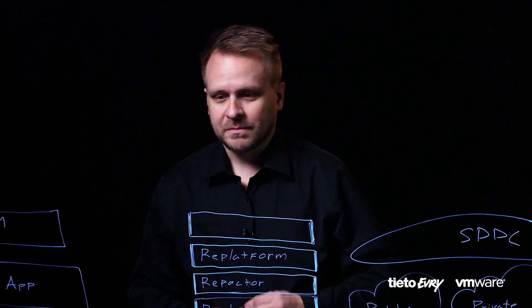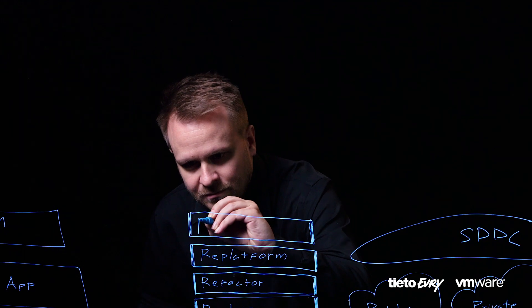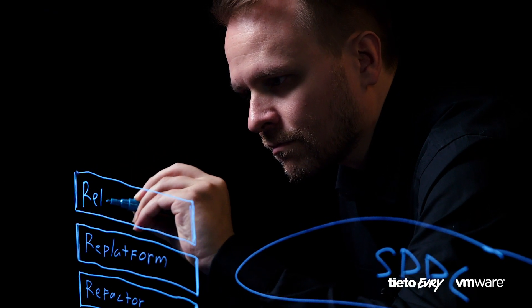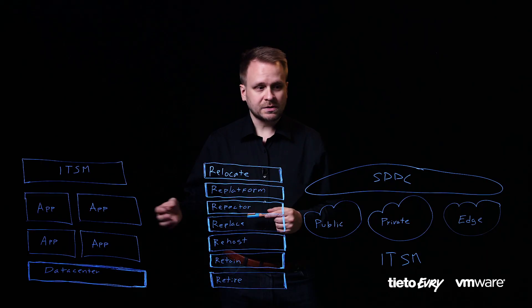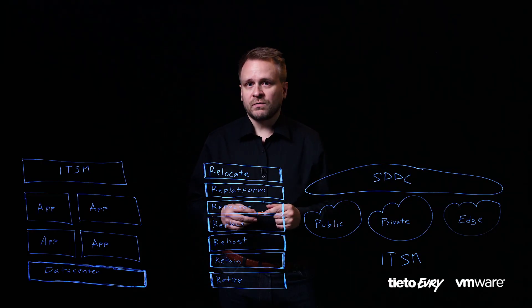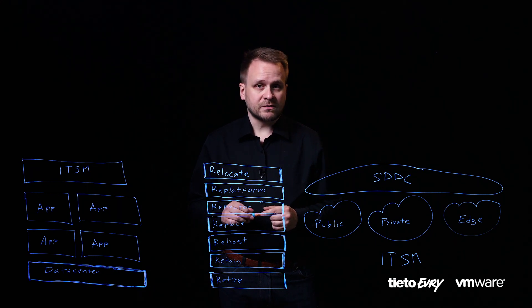Introducing the seventh R: Relocate. With technical capabilities aligned between the source and the cloud, we can move full data centers into the cloud without doing any changes to the application. With the workload mobility capabilities provided by hybrid cloud extension, we can do this transformation even seamlessly. With this approach, we can move a full data center into the cloud within just one month. And that's not even the cool part.